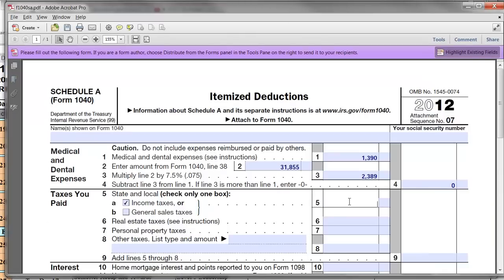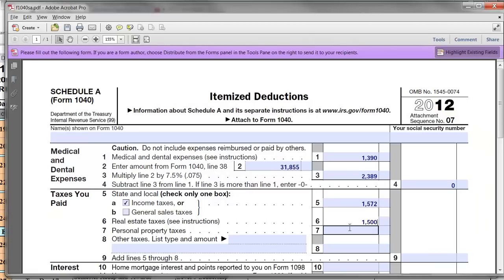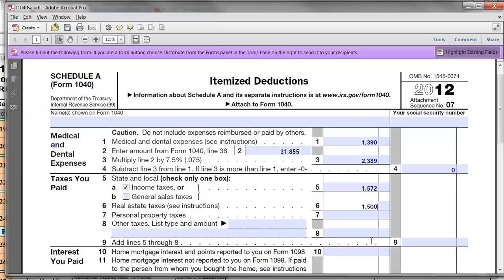They're going to take the income taxes as a deduction. You get either income taxes or sales tax — generally, if you live in a state without state income taxes, you take state sales tax, but in most cases state income taxes will be higher. Stuart and Sally Smith own a home, so they also paid property taxes — real estate taxes — of $1,500. Their total deduction for state and local taxes ends up being $3,072.